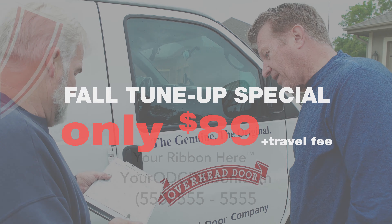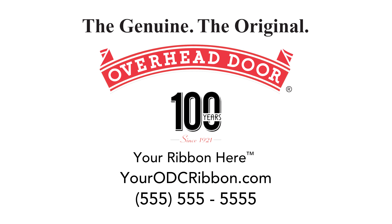Get it all for the low price of just $89. For peace of mind, look for the red ribbon and contact the genuine, the original, Overhead Door Company.